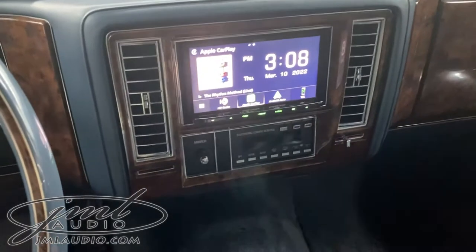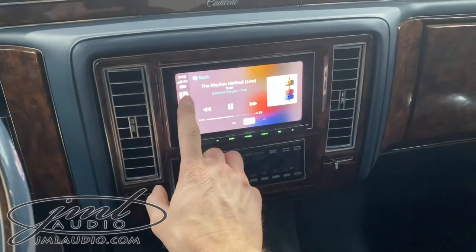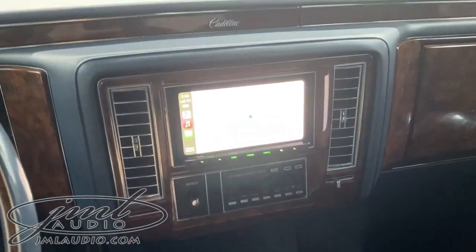We updated the technology right here, which basically takes care of all the modern tech that this car did not have — such as Apple CarPlay, which in this case is wired or wireless, and also Android Auto. There's a small microphone pocket-tucked on here as well.